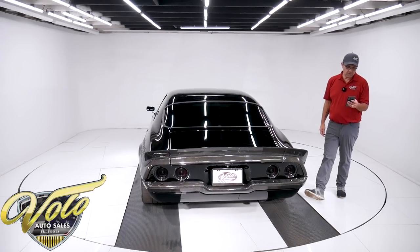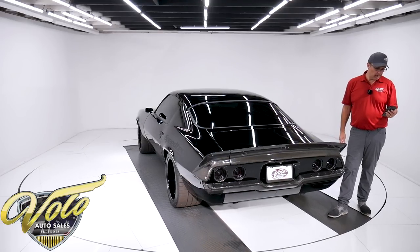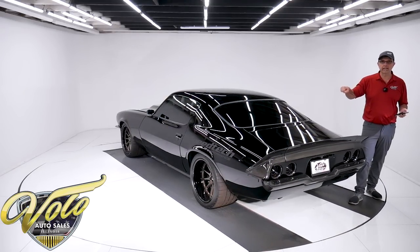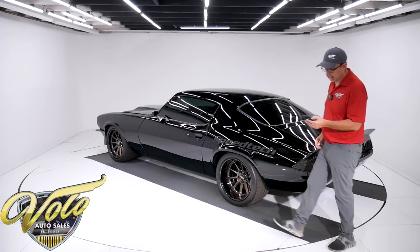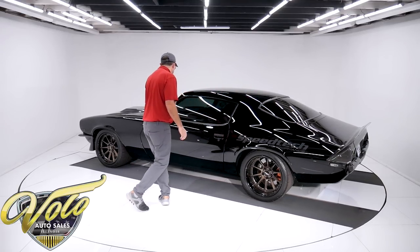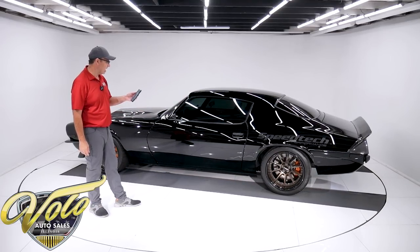T56 six-speed trans, QuickTime bell housing, a twin plate clutch, aluminum flywheel. I can tell you it's just click, click, click into the gears — everything's very responsive. A custom aluminum driveshaft connects to a Speedway nine inch rear aluminum center section, True Track 3.89 gears.